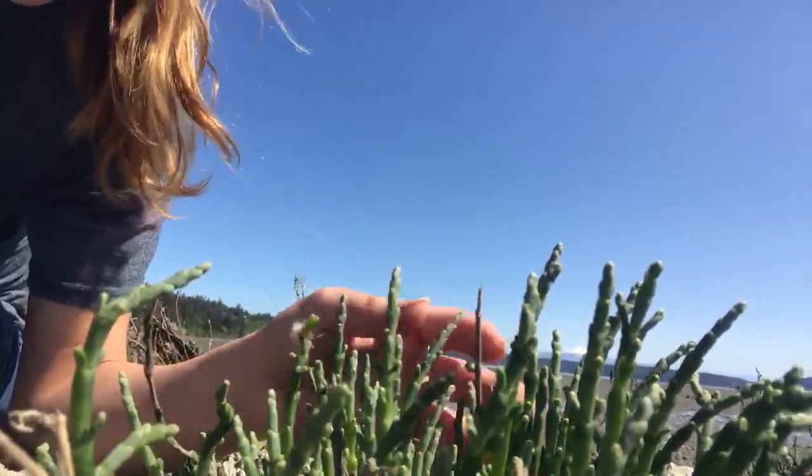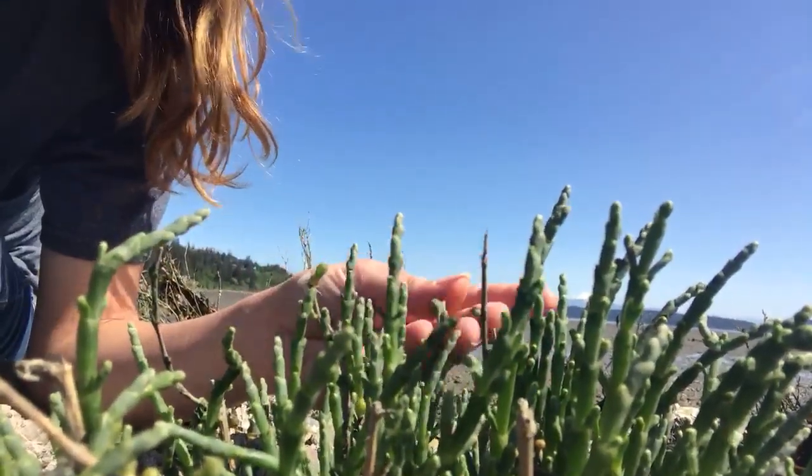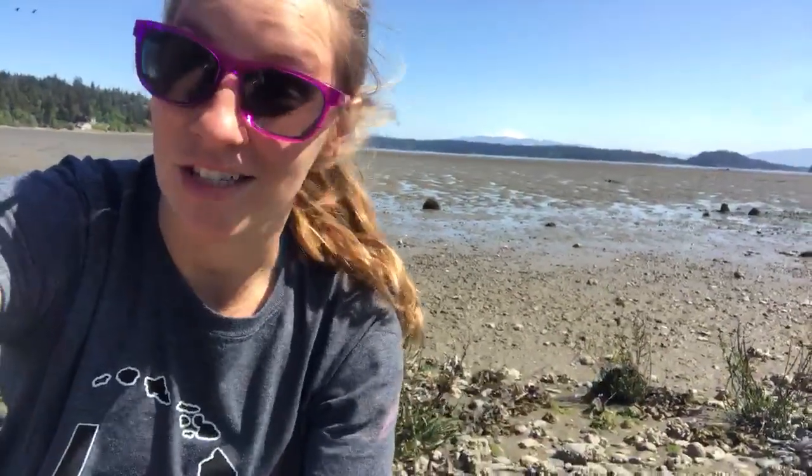Besides that, it's just kind of a happy little green plant that's very soft. It's very unique to this ecosystem because it does rely on that salty system to survive, and doesn't have to compete with a lot of other plants because a lot of other plants can't tolerate that much salt. I hope you've had fun learning about pickleweed and have a wonderful day!